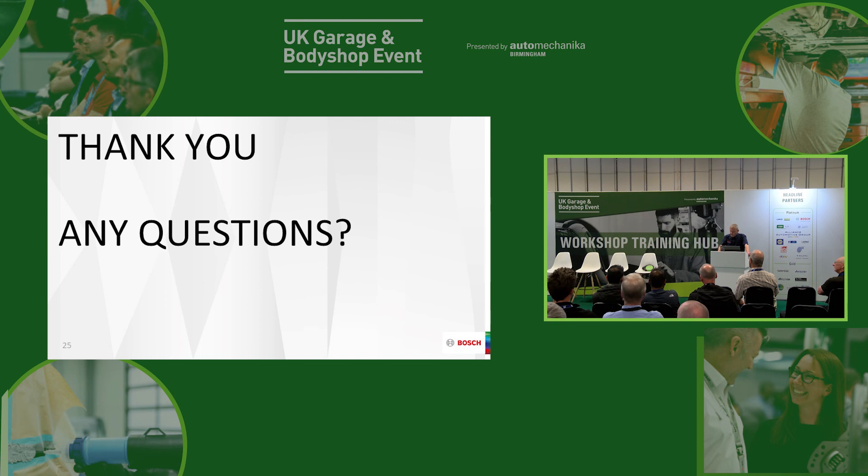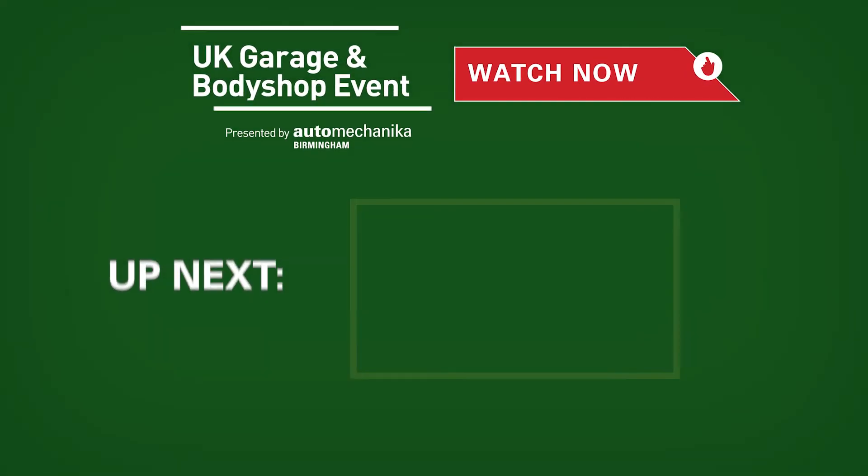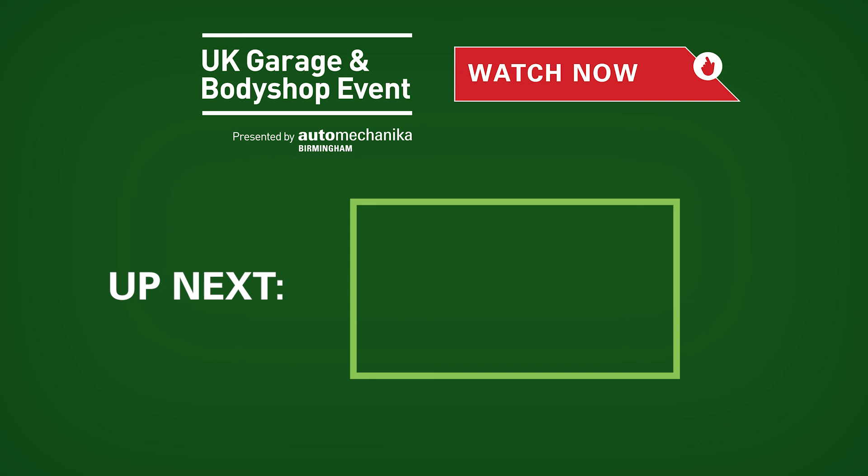I hope you've enjoyed this short presentation. If you have any questions, come and see us at the Bosch stand and we'll have a chat.